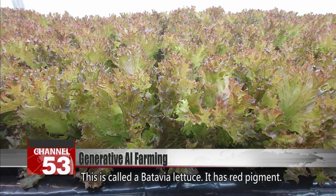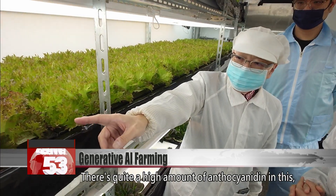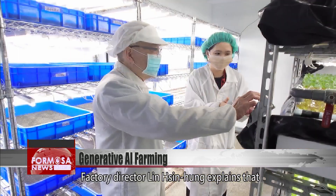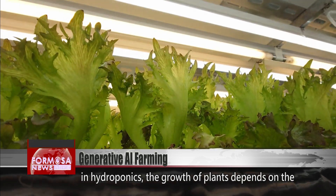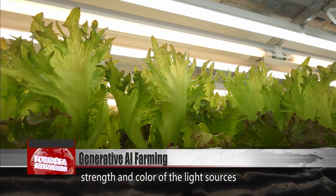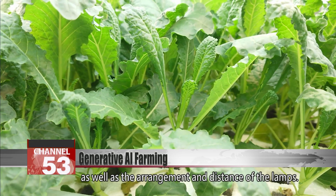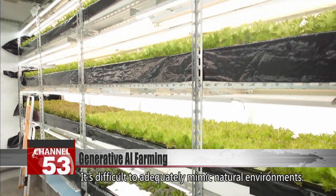This is called a batavia lettuce. It has red pigment — there's quite a high amount of anthocyanin in this, so it needs more red light in its lighting. Factory director Lin Xinhong explains that in hydroponics, the growth of plants depends on the strength and color of the light sources, as well as the arrangement and distance of the lamps. It's difficult to adequately mimic natural environments.